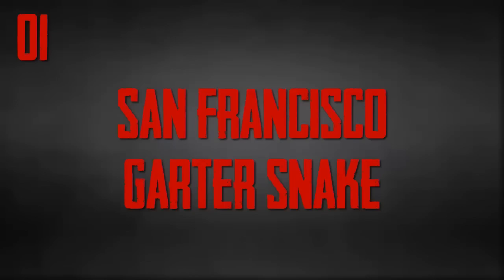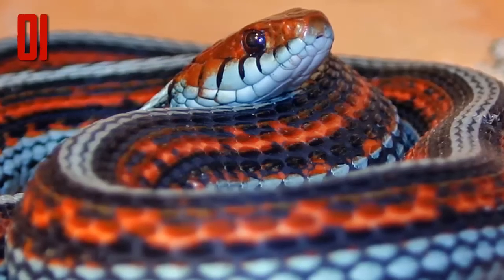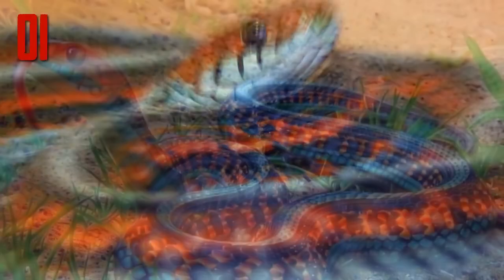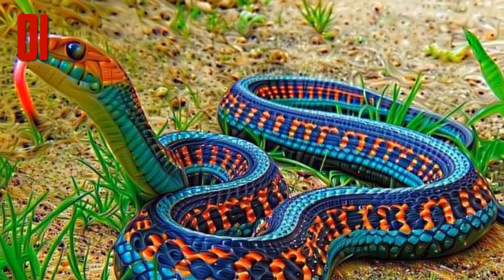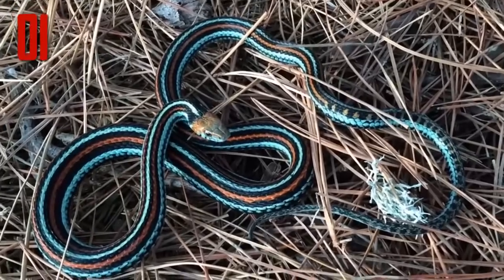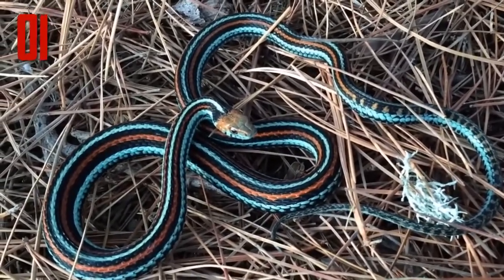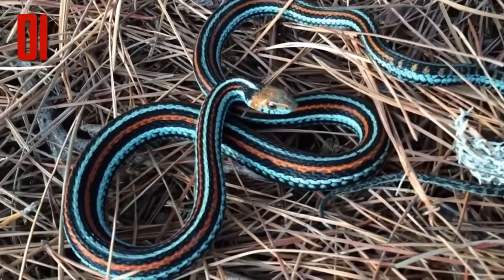Number 1: San Francisco garter snake. Some people consider the San Francisco garter snake to be the most beautiful species in the world — that is of course subjective, but it's a stunningly beautiful snake known for the bright turquoise stripes that run alongside deep coral and black. The snake is a sight to behold. Unfortunately it's also an exceedingly rare sight — this snake is on the endangered species list, with perhaps as few as 1,000 to 2,000 adults remaining on Earth.